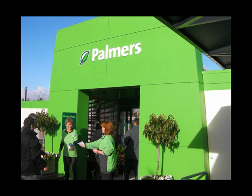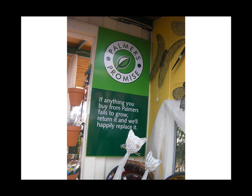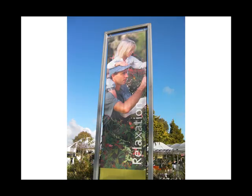This store was the store of the year in 2008. One of the interesting things about Palmers is that the consumer walks in through the outdoor plant area and leaves through the indoor area. Look how simple the entrance is — clean, sharp, no clutter, and inviting. There's the Palmer's promise: 'If anything you buy from Palmers fails to grow, return it and we'll happily replace it.' Very simple, very precise, really there to help the customer.